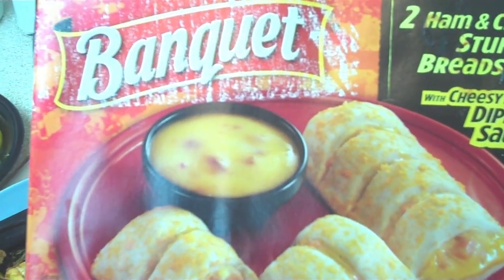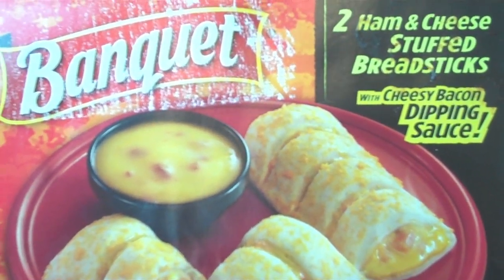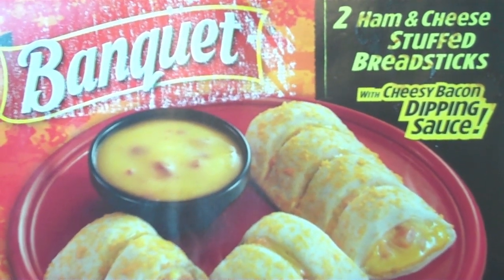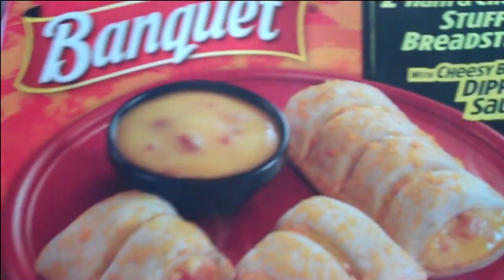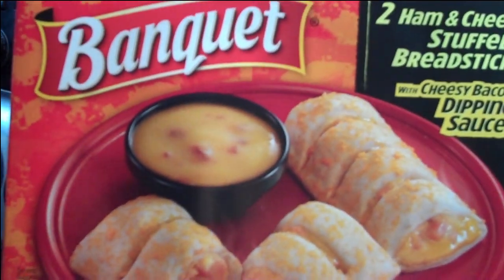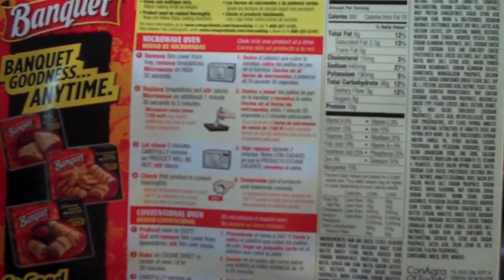Aaron challenged me to find the cheapest food with the most ingredients in the grocery store. I came across this ham and cheese stuffed breadsticks with cheesy bacon dipping sauce banquet meal for 48 cents. You're dipping ham into bacon. If I was going just to buy sheer numbers of ingredients for the lowest possible price, this is only 48 cents — and I get 172 ingredients. Thank you, Conagra.